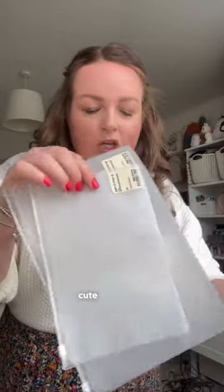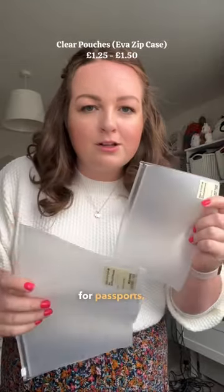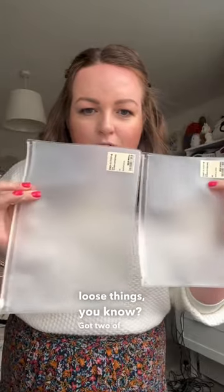The first things I got were these cute little clear pouches. These are perfect for passports, for documents, little toiletries, loose things. I've got two of these in different sizes.